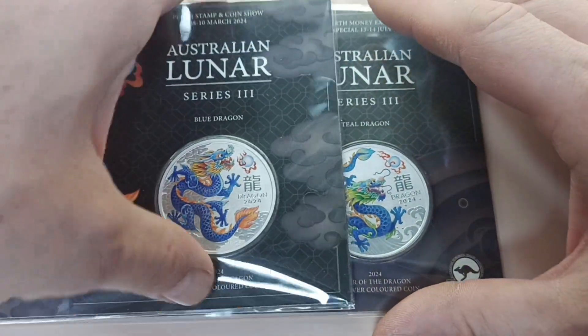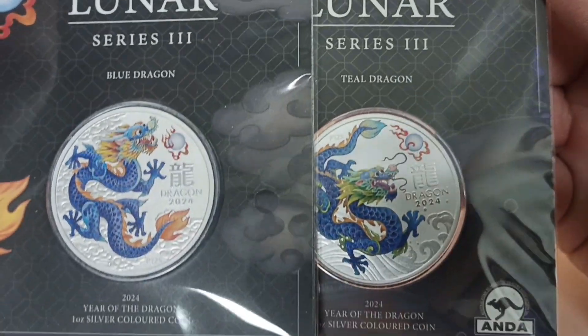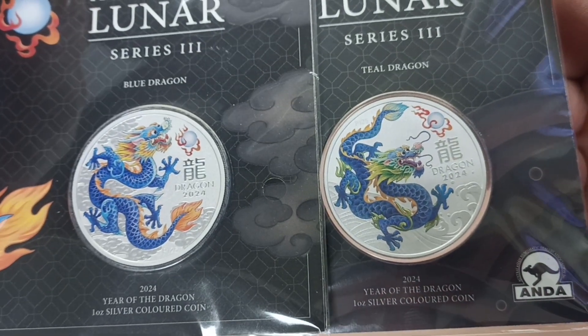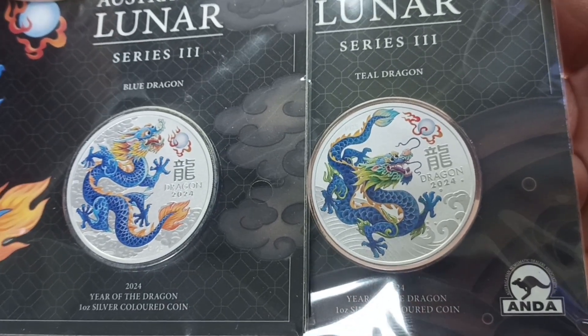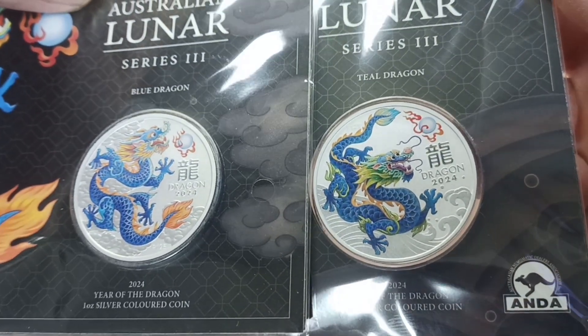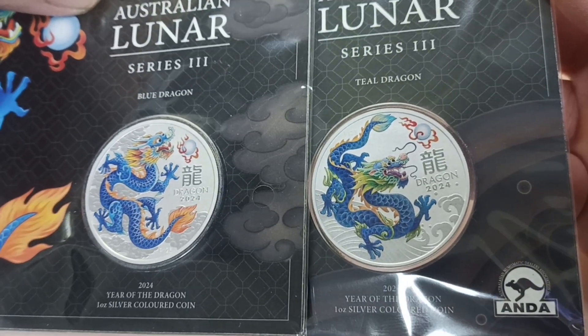So if we have a look at the two colors — this is the blue dragon and this is the teal dragon. I don't know, the colors are very similar; the teal doesn't look teal to me at all to be honest. It just looks dark blue rather than teal.